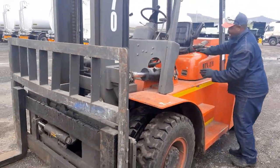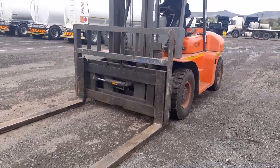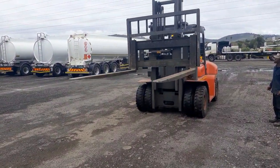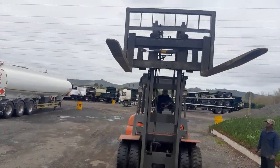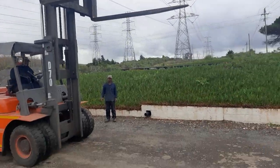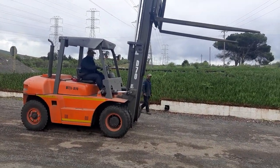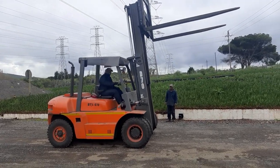Now I'll show you the actual forks. That's tilting forward and tilting back — that's about 6 degrees and 12 degrees.